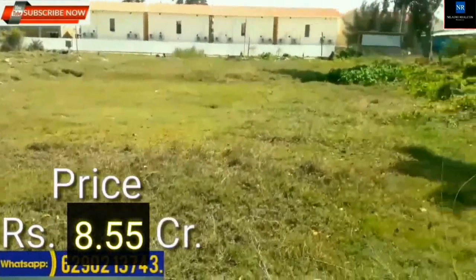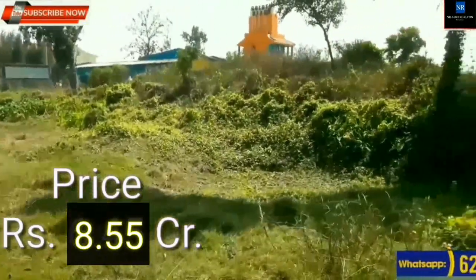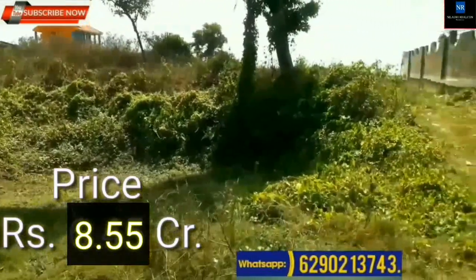Total price is 8 crore 55 lakhs. Interested buyers please WhatsApp.